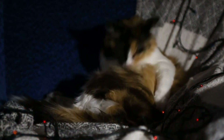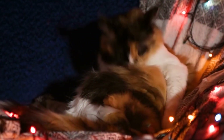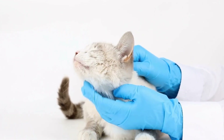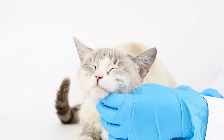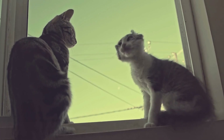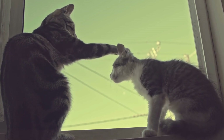Cats are known for their mysterious and intriguing behaviors, and one particular behavior that often catches our attention is when their tails start flicking rapidly from side to side. This peculiar movement has puzzled cat owners and researchers alike, leading to the question: what is the significance of a cat's tail flicking rapidly from side to side? To understand the significance of this behavior, it is essential to delve into the complexity of a cat's tail itself.